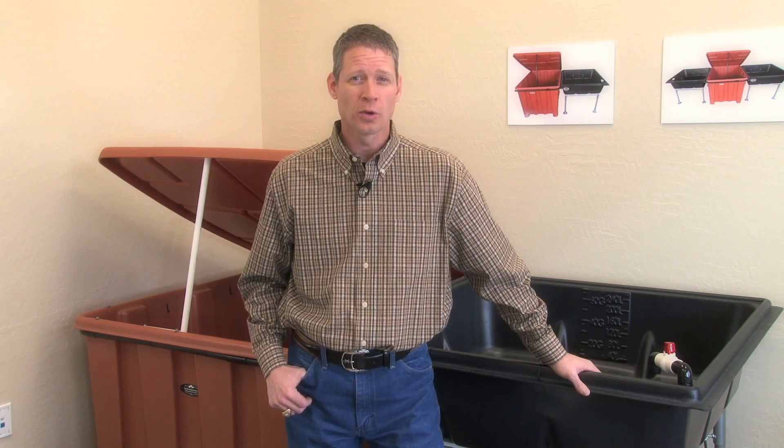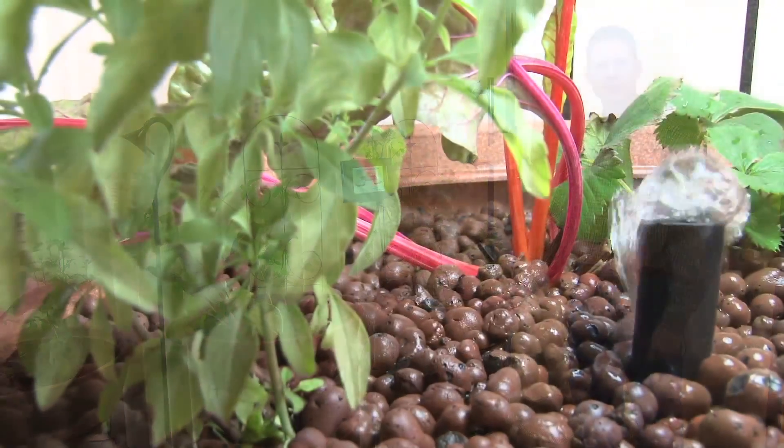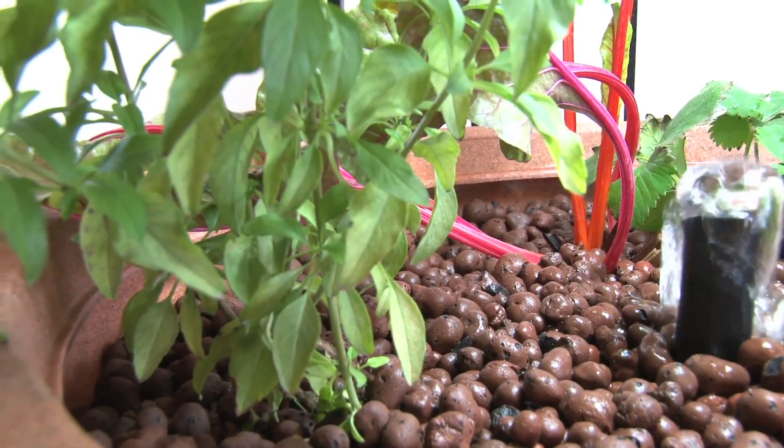It has the ability to solve most of the major health problems in the United States as well as end world hunger. This growing technique uses fish to power a garden. Here's how it works. I'll start with one of our Edens — this is a small indoor decorative system, but it explains very easily how aquaponics works.